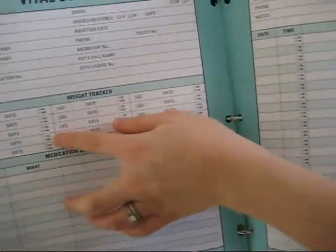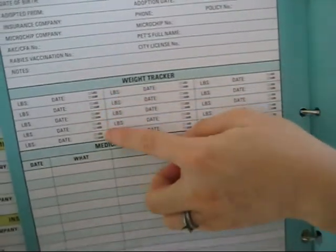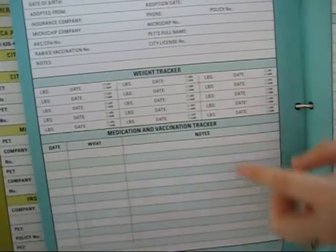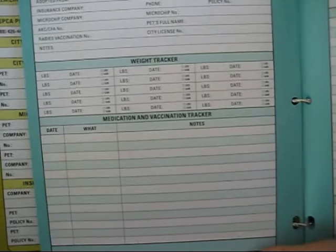There's also a weight tracker here which lets you keep track of your pet gaining or losing weight, which is actually really important — we may not always notice if a pet needs medical attention, and a weight gauge is a good way of catching that.